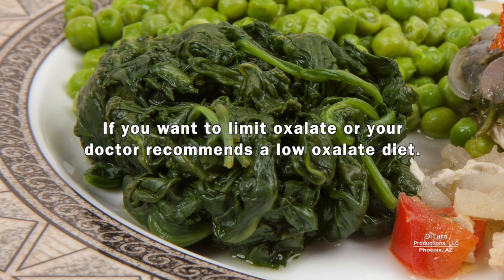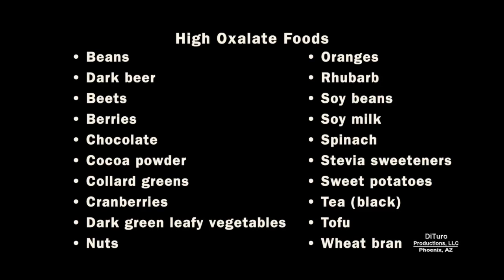Low oxalate diets like to perpetuate the myth that everyone eating high oxalate foods will have kidney stones. They ignore the fact that most people who eat high oxalate foods do not develop kidney stones needing medical intervention. Many high oxalate foods provide numerous beneficial nutrients. If you want to limit oxalate, or your doctor recommends a low oxalate diet, here are a few foods that are commonly considered to be high in oxalic acid. You may not have to eliminate all these foods — just be aware to avoid combining them in your daily diet.